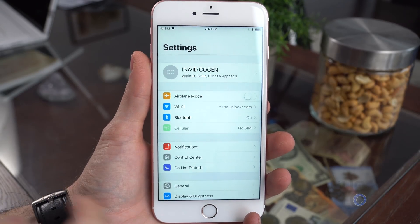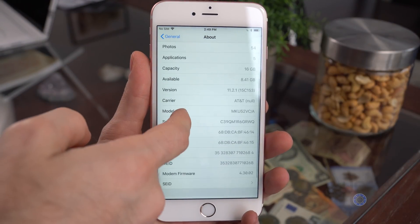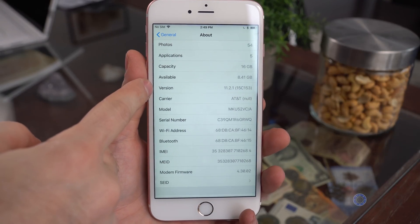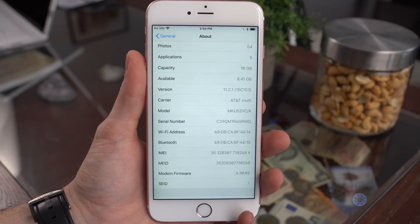First up, this fix is only in iOS 10.2.1 for the iPhone 6, 6 Plus, 6S, 6S Plus, and the SE. And it's only on 11.2 and higher for the iPhone 7 and 7 Plus. So if you don't have one of those devices on one of those versions of iOS or higher, then your slowness is just normal slowness, sadly.